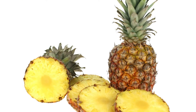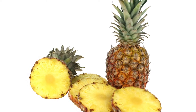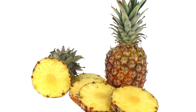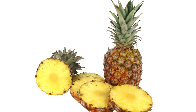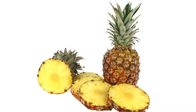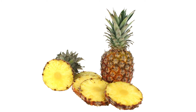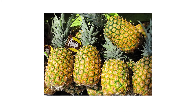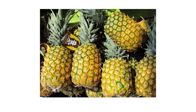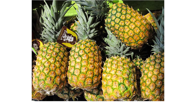Energy Density. Foods that are low in energy density, or calories per gram, help with weight loss because they help you feel full without eating too many calories. It is the volume of food you eat that helps you feel full, not the number of calories. Pineapple is very low in energy density, with a score of 0.5. Mixing low energy density foods like pineapple with foods higher in energy density can help you lower the overall energy density of your meals.